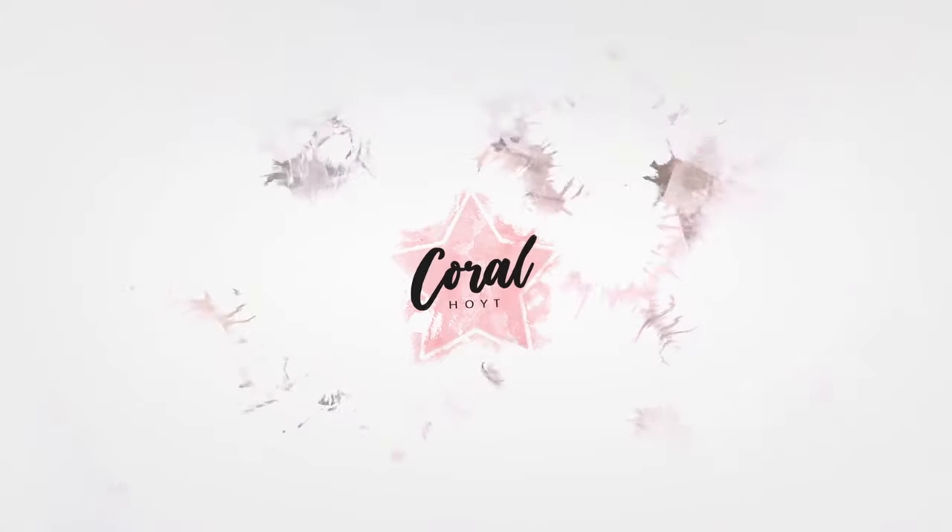Are these Maybelline matte lipsticks really worth all the hype? Hey everyone, I'm Coral and welcome to my channel. Today I'm going to share with you a review of these Maybelline Superstay Matte Ink Lipsticks.